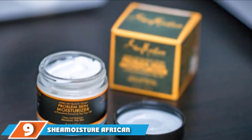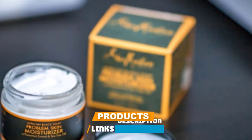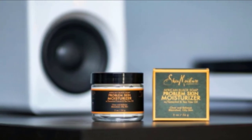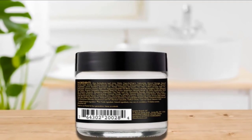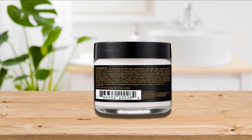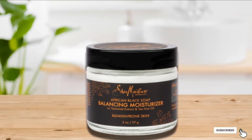Next at number nine, we have Shea Moisture African Black Soap Balancing Moisturizer. It deeply hydrates the skin while balancing oily and combination skin. It is specially formulated for acne-prone skin that breaks out into blemishes. The shea butter and black soap blend make this an excellent hand and body lotion. It contains organic shea butter, cocoa potash, tamarind oil extract, and tea tree oil. This ultra-rich formula also contains jojoba and avocado oils for luxurious hydration and can be used on sensitive skin prone to irritation.